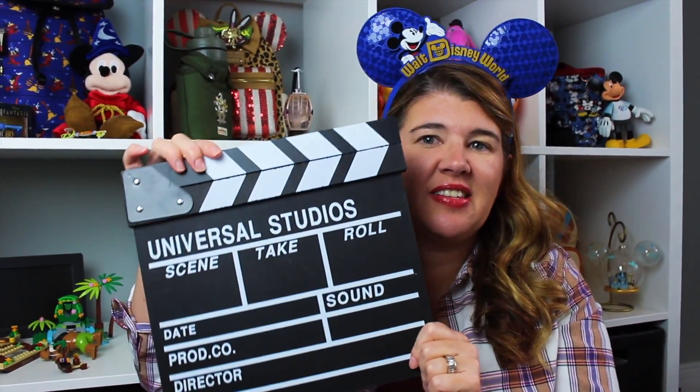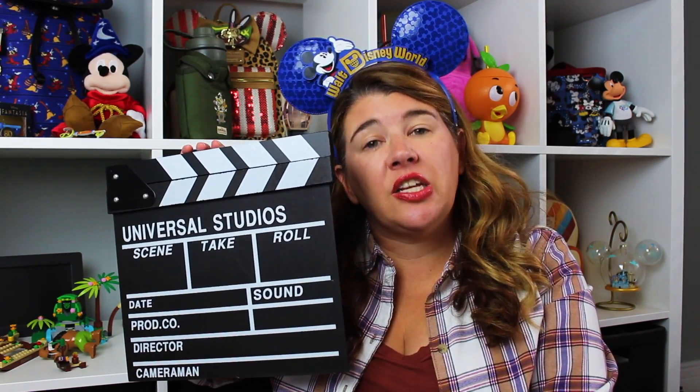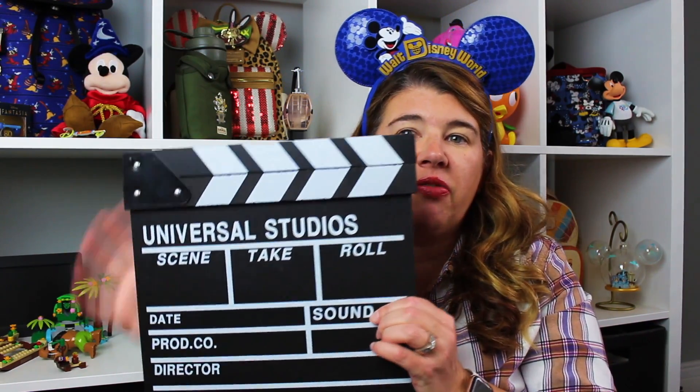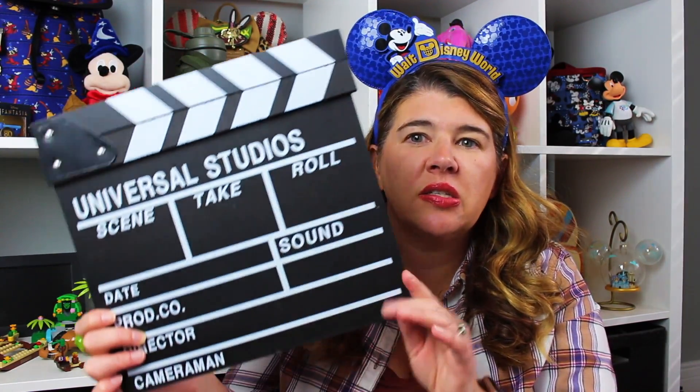My son got this little clapper — I'm not really sure why he wanted it but he was obsessed about it. We had to go back and get it, and then as we were walking through CityWalk back to our hotel he tripped and fell on it and broke it. So I went back into the Universal store and they just replaced it — this was actually the last one.